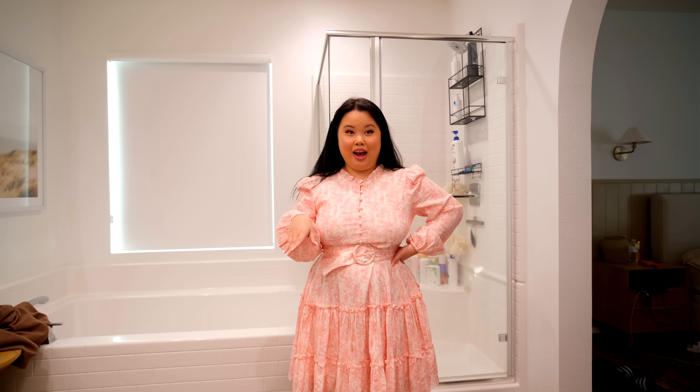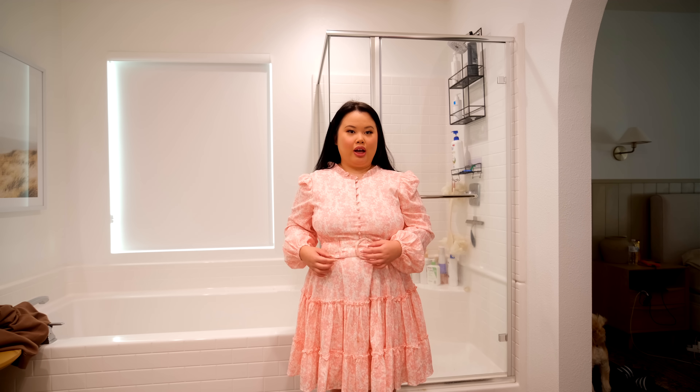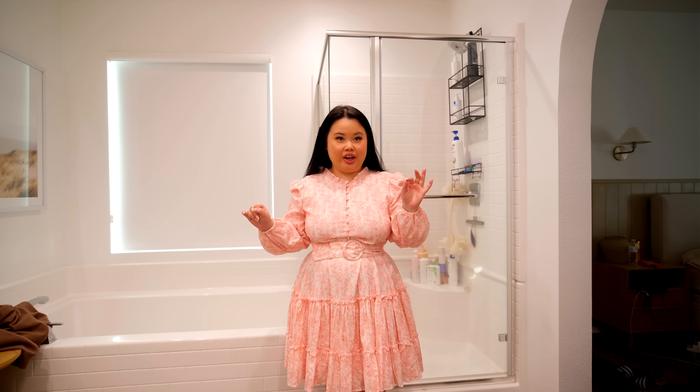I'm thinking about wearing this dress — I bought it two years ago and it's part of the Rachel Purcell collection. It's very different from what I usually buy but I thought it was so cute. I love the belt. I'm not usually a fan of belts on dresses but this one is cute. I'm going to take some content photos and I thought this would be a great dress — it's giving 'house on the prairie' but I love it.